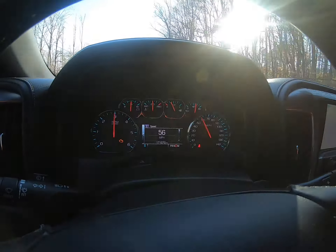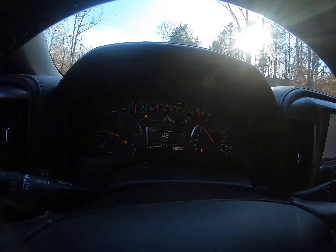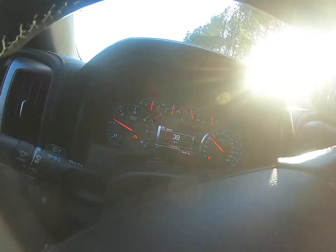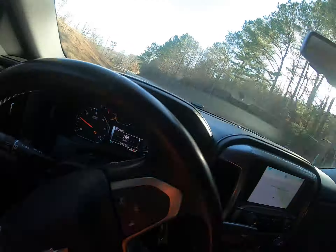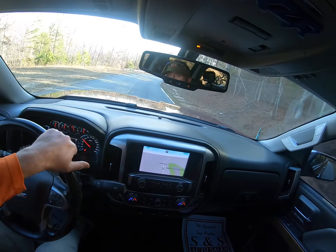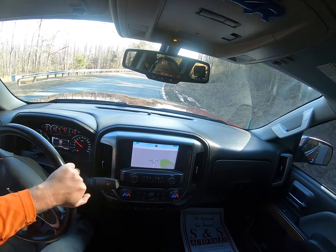The check engine light is on, but as you can hear, it's got a custom exhaust on it — the check engine light is due to the exhaust. We could put the mufflers back on it, but it wouldn't sound this way.